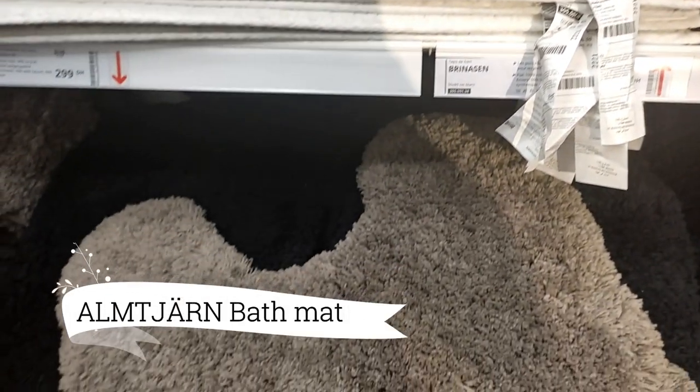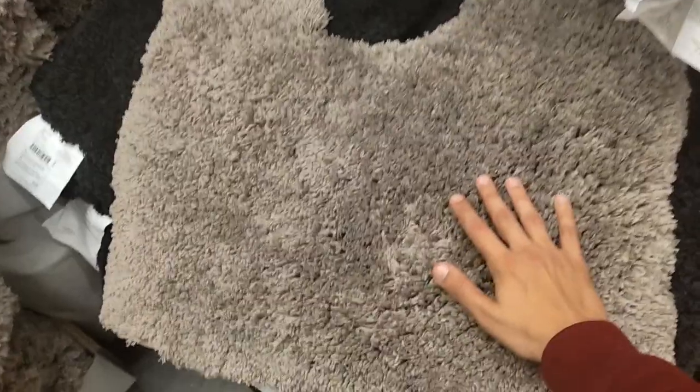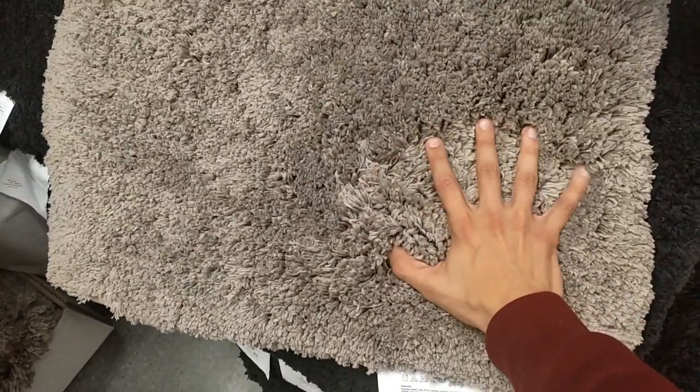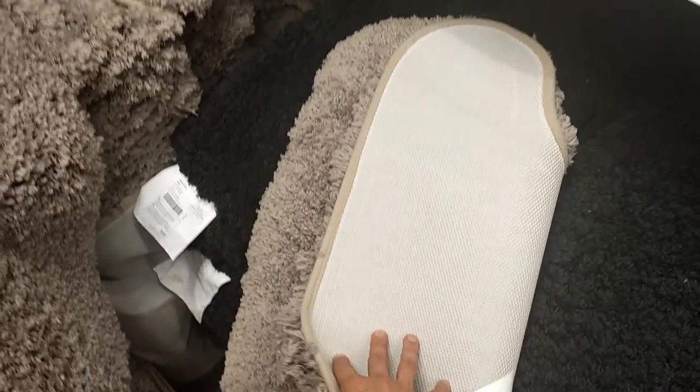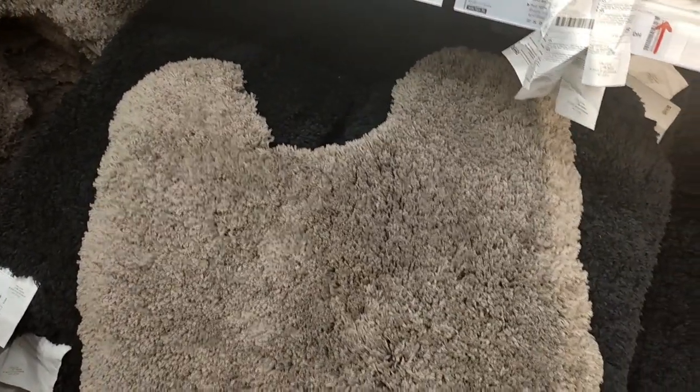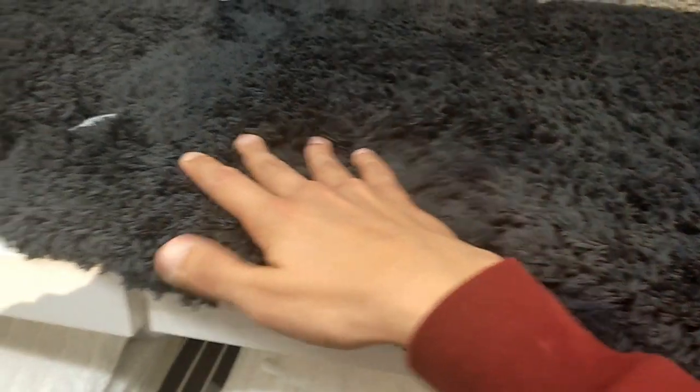The Aung Jan Bath Mat, a remarkable creation at $24.99, redefines luxury and sustainability in your bathroom. Crafted from recycled polyester, this plush mat in pristine white offers your feet a comforting and warming embrace with each step. Unleash the power of eco-friendly innovation while indulging in ultimate comfort and style.